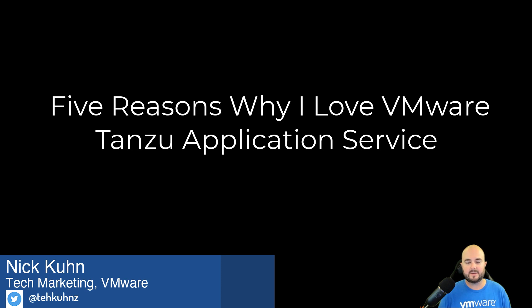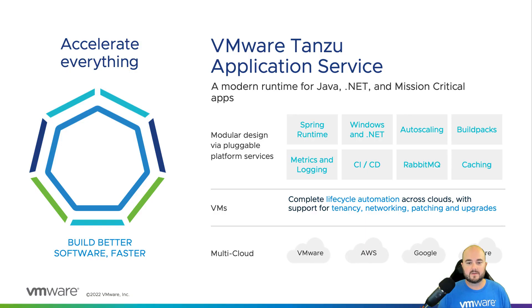Hey, Nick Kuhn here. Today I want to talk to you about my top five reasons why I love VMware Tanzu Application Service. VMware Tanzu Application Service is a modern application platform for enterprises that want to continuously deliver and run microservices across clouds.